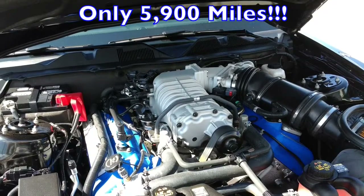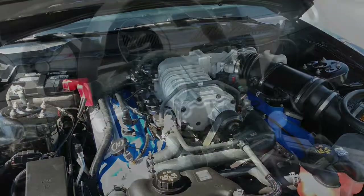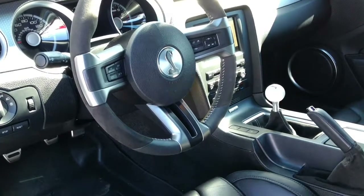It drives and handles like it's never been driven before. Under the hood is a 550-horsepower, 5.4-liter V8 dual-overhead cam engine connected to a six-speed manual transmission.